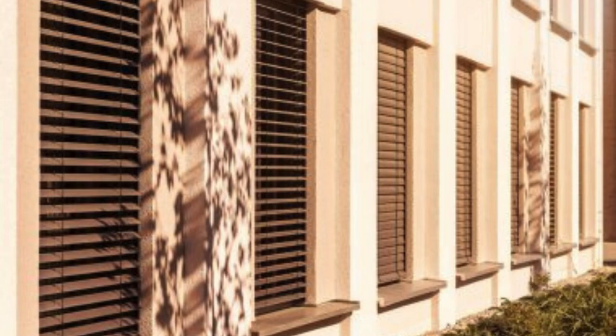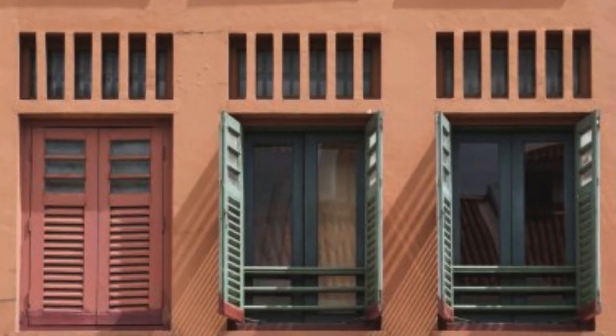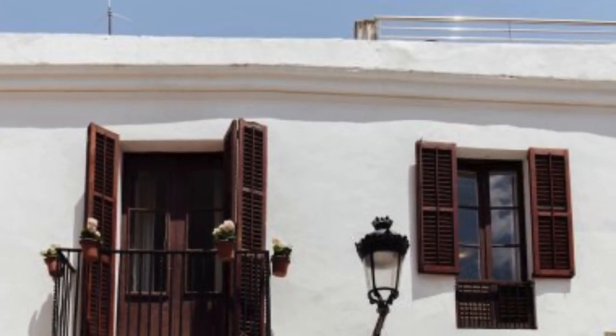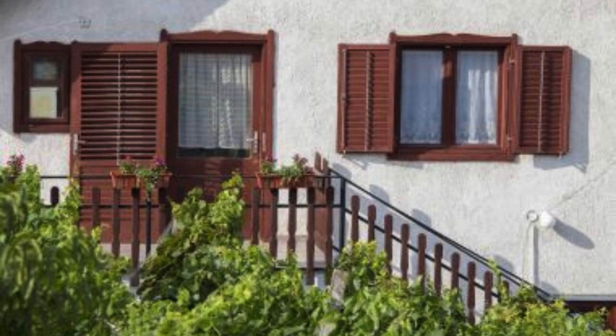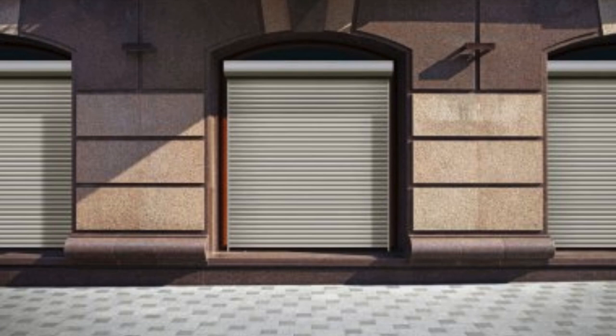Ultimately, window shutters embody a holistic approach to design, integrating history, functionality, aesthetics, and a connection to the natural world. As they continue to adapt to contemporary design sensibilities, window shutters remain a timeless and versatile element that transcends mere window coverings, becoming integral components in the creation of spaces that are both refined and attuned to the ebb and flow of daily life.